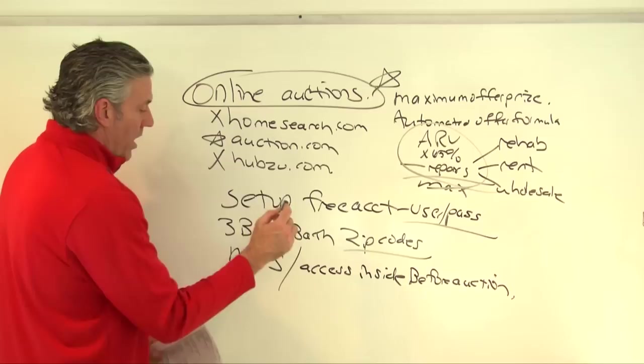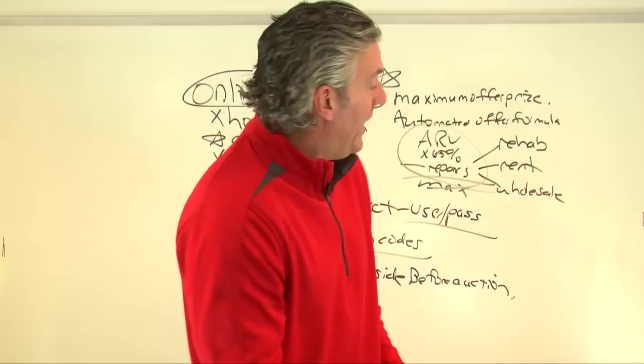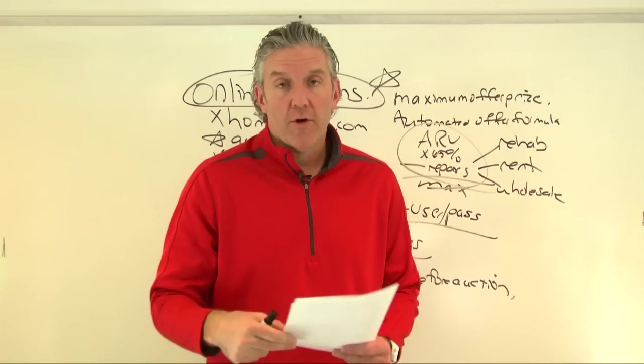So to recap online auctions: set up a free account, input your beds, baths, and zip codes, see if you can get inside the property, find out when the auction day and time is, and start making your bid based on the maximum offer price.